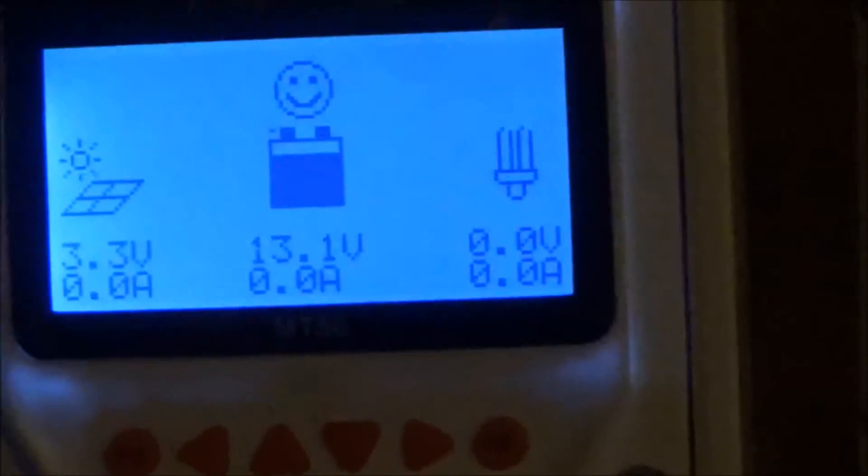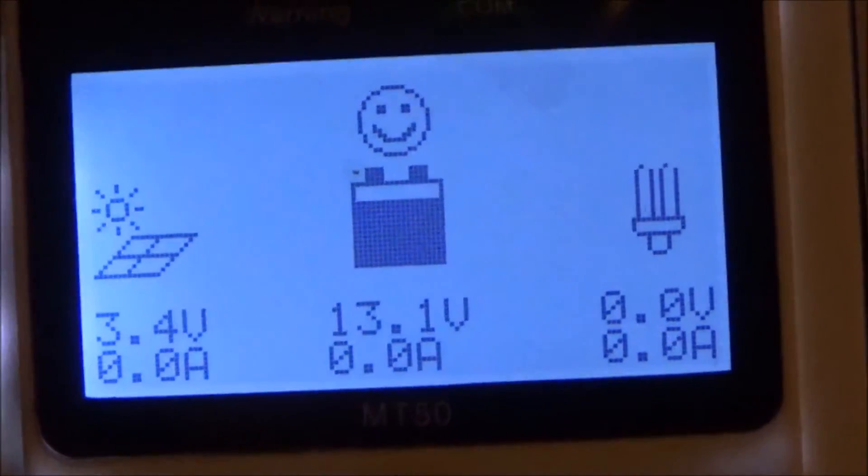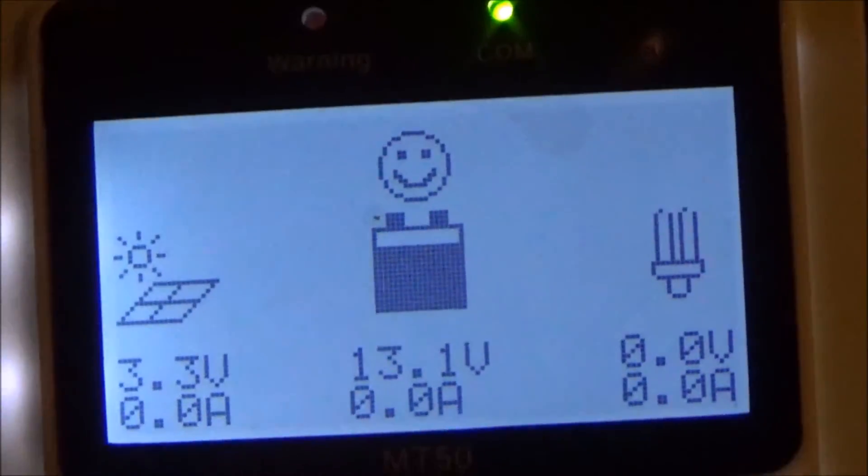Now you should be able to see that I have totally disconnected my solar panels from the charge controller. But if we look up here, it still says that the solar panels are putting out 3.4 volts without them even connected to the charge controller.